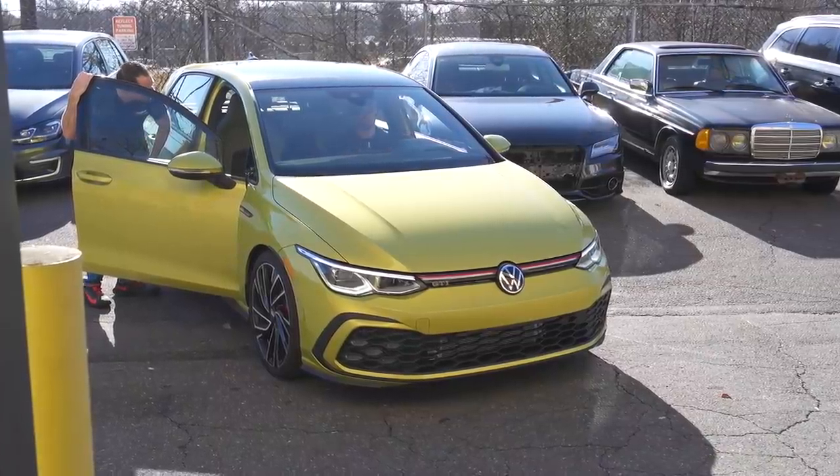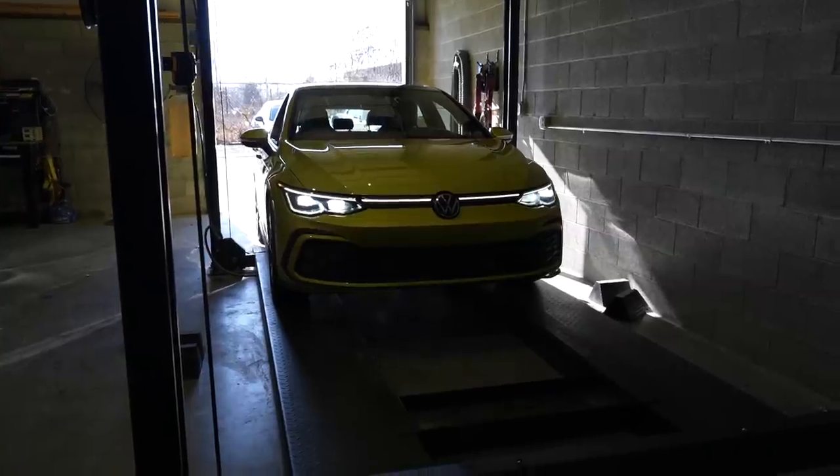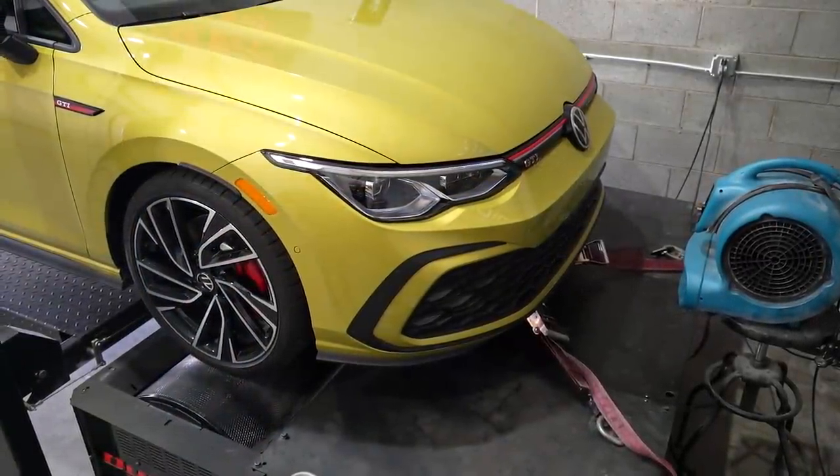Stock Mk8 GTI from the factory — 241 horsepower, 273 pound-foot of torque is what VW claims. I've heard that these are actually underrated, so I expect to see the wheel numbers to be somewhat similar to that. Let's see.